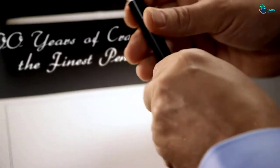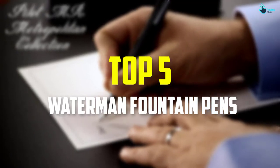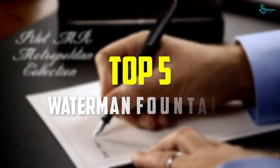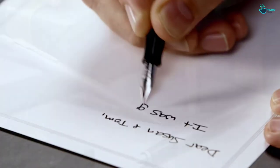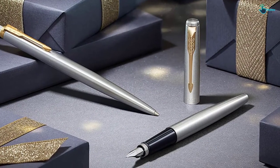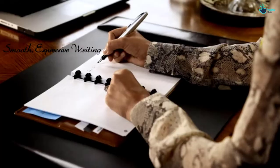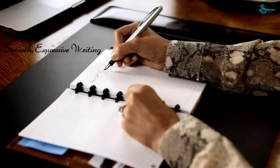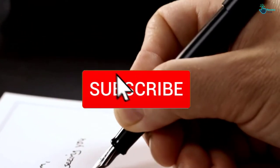In this video we're going to be checking out the top 5 best Waterman fountain pens available on the market. This list is based on personal opinion and hours of research, listing them based on popularity, quality, price, durability, and user opinions. For more information and updated prices, check out the description below, and make sure to subscribe for more reviews.